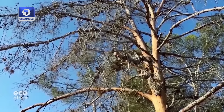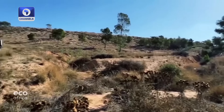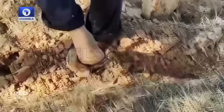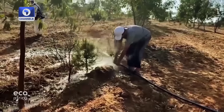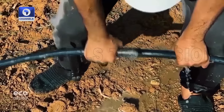Libya is badly affected by climate change — from extreme rainfall and floods to drought and desertification, the north African country has seen it all. The Al-Markab forest was in a poor state too, until Hussein Bensasi and other volunteers began watering the trees.